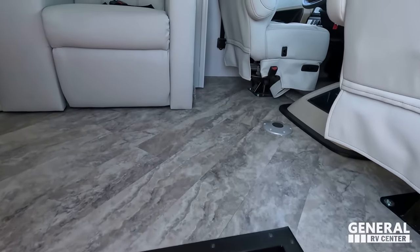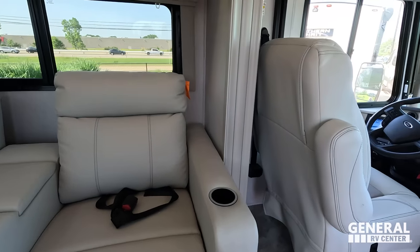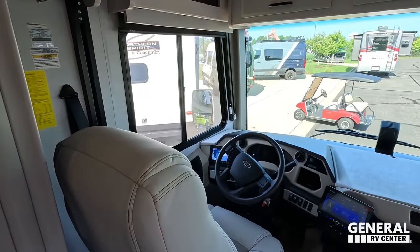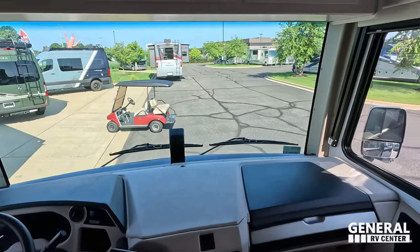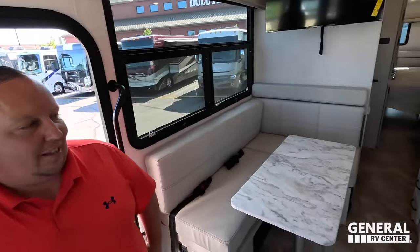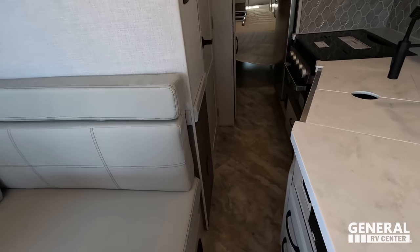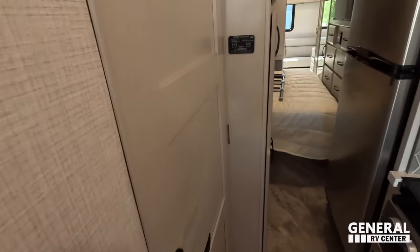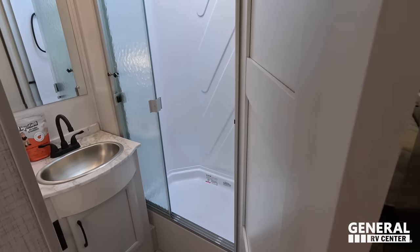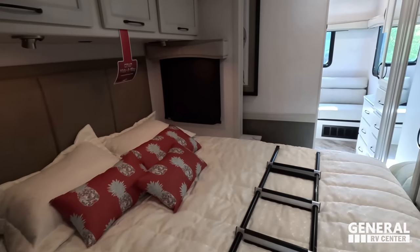Cargo carrying capacity: 6,007 pounds — wow, that's a lot! Here we are with the full wall slide in, but as you can see it's a really good walkway. I'm not having any problems getting through. Here is the full bathroom and the master bedroom, which you can use even with the slide in.